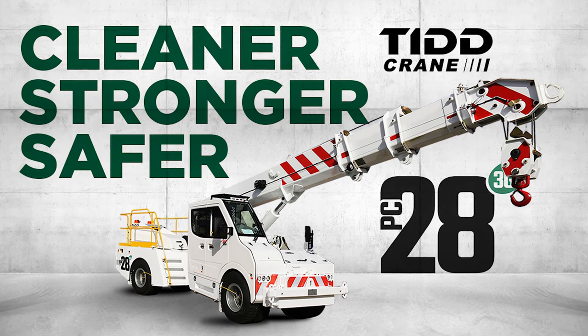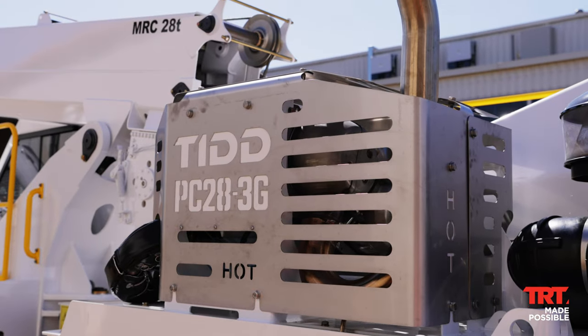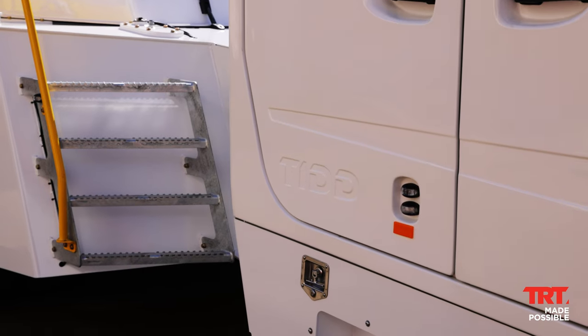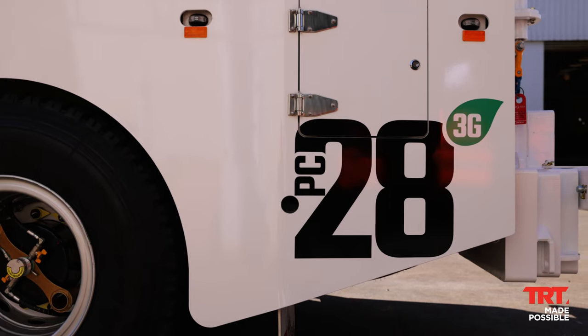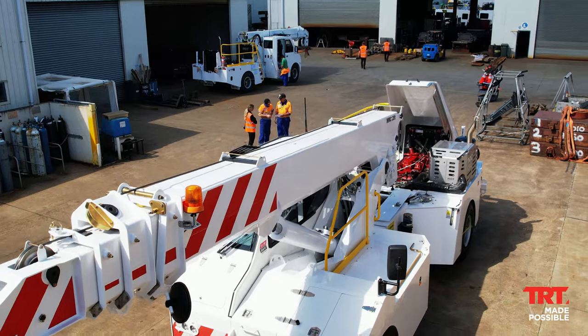Cleaner. Stronger. Safer. The new TID PC28 3G with a 28-ton capacity prioritises safety and provides superb road handling, stronger lifting capabilities and unparalleled versatility.